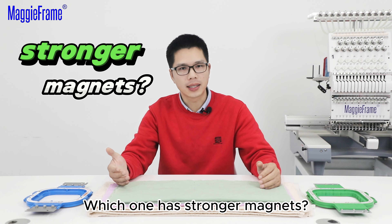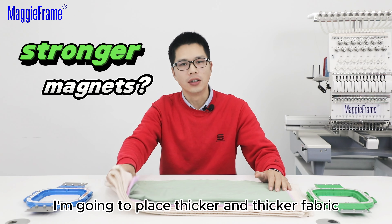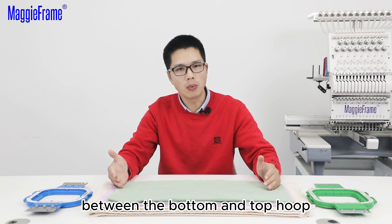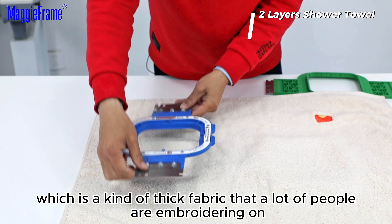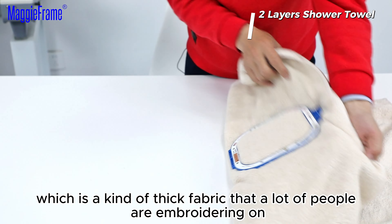Which one has stronger magnets? To find out the answer, I'm going to place thicker and thicker fabric between the bottom and top group to see which one can hold more. This is a thick shell towel, which is the kind of thick fabric that a lot of people are embroidering on.